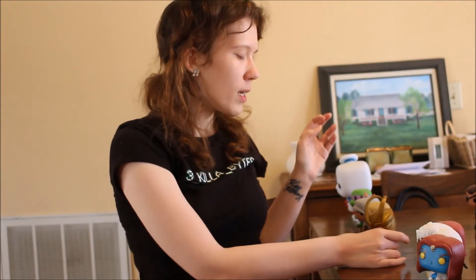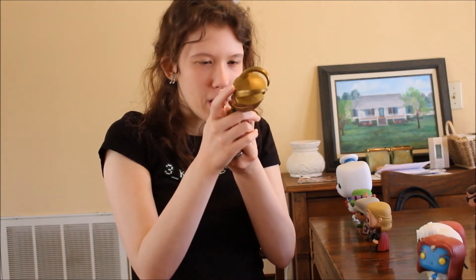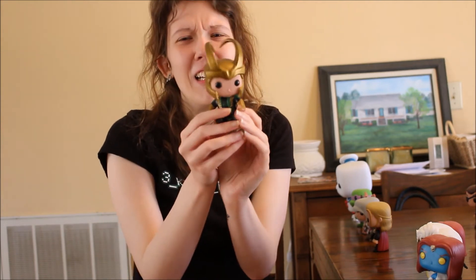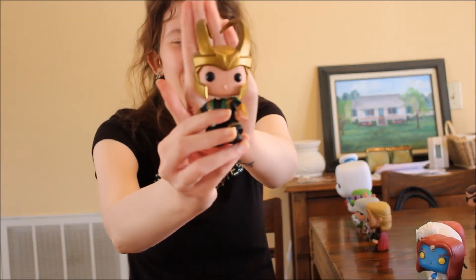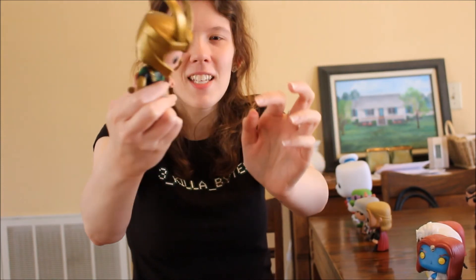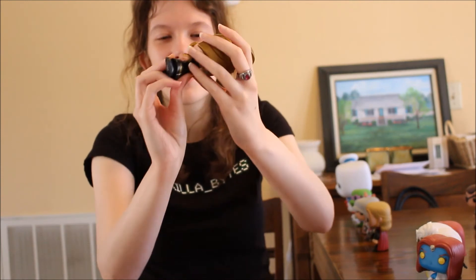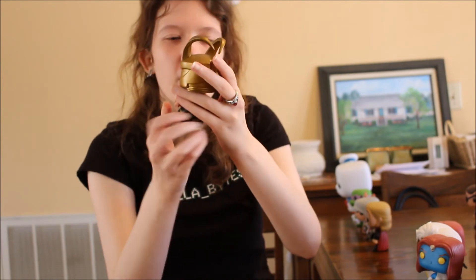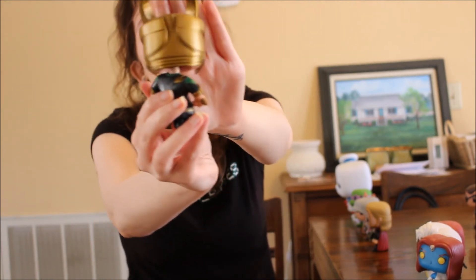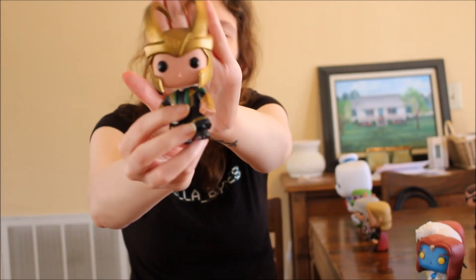Next we have Loki — the helmet on this Funko Pop is so heavy it actually drags his head down as a bobble head. That's awesome! He's got his crown and his dagger. The weight of the crown makes his head bobble a lot — it's freaking awesome.